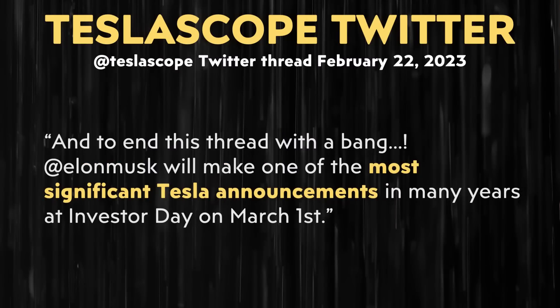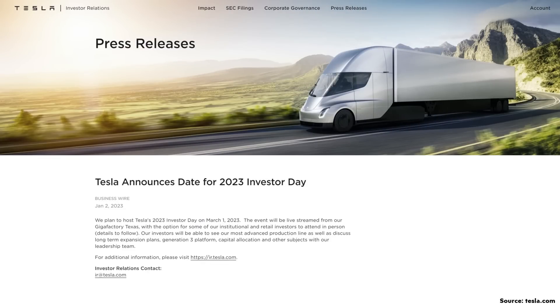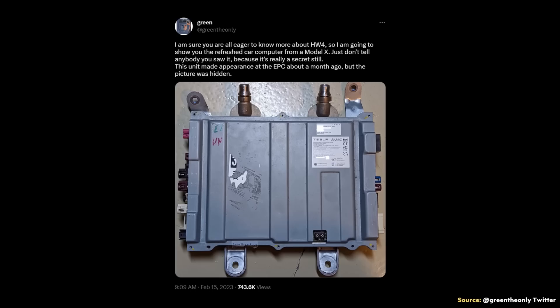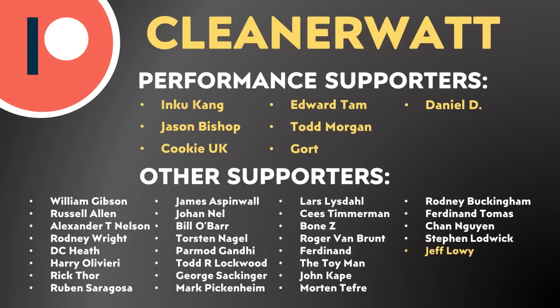To close out, at the very end of the Teslascope thread, they wrote that Elon Musk will make one of the most significant Tesla announcements in many years at Investor Day on March 1st — whether attending in person or watching the stream online, you will absolutely want to clear your schedule. I agree — March 1st is a date I'm really looking forward to. I'm excited to learn more about Tesla's future, hopefully including Project Highland and maybe even the new compact Tesla many people expect to be announced. Make sure to follow GreenTheOnly, Teslascope, and the Kilowatts on Twitter for great information. I'd love to hear from you in the comments about changes you expect with the Model 3 or Model Y. A special thank you again to all my Patreon supporters — your support makes a big difference. If you'd like to find out more about the Patreon community, I'll put a link in the video description.